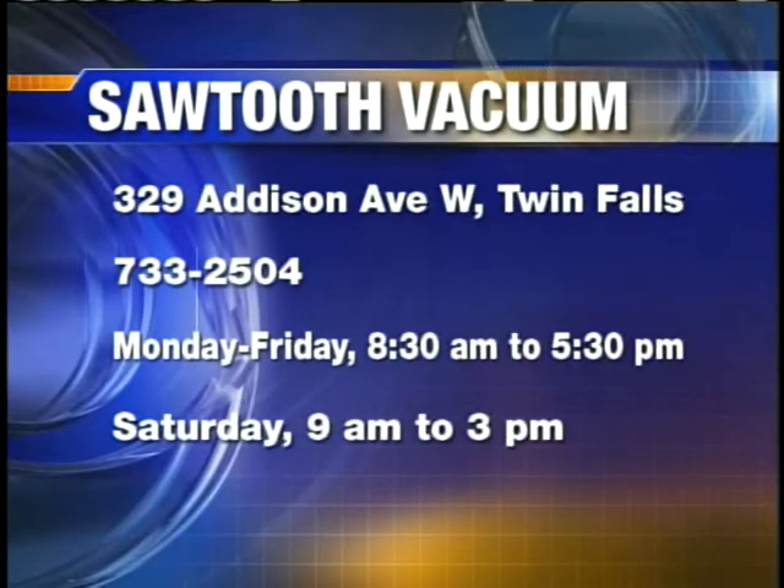Do people keep just one Riccar vacuum in their home for all purposes? We've noticed especially nowadays with bigger homes, a lot of times people have a vacuum upstairs and another one downstairs, or they'll keep their old one on one level and buy the new Riccar. If you want more information or have questions, visit Sawtooth Vacuum, located at 329 Addison Avenue West in Twin Falls, open six days a week for your convenience. Thank you, gentlemen, for coming to the show.